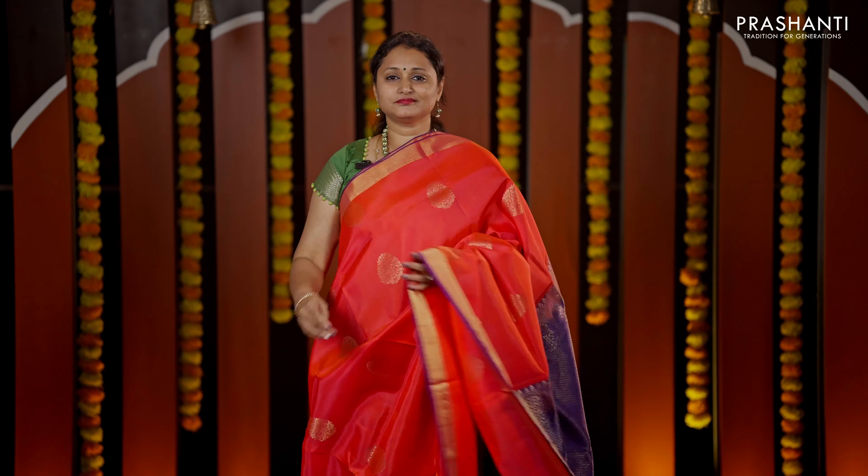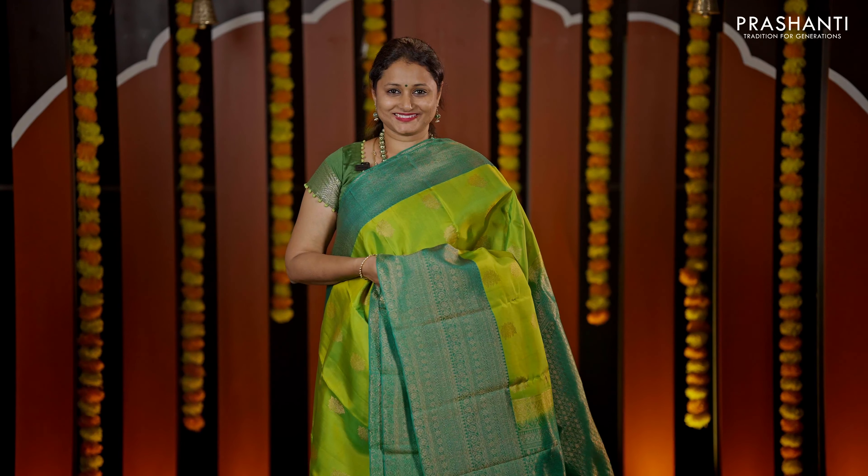We have these lovely budget Kanjivarams — our Rupam collection. All these are 60% pure silk and 40% premium quality art silk, priced between ₹4,000 going up to ₹6,000.